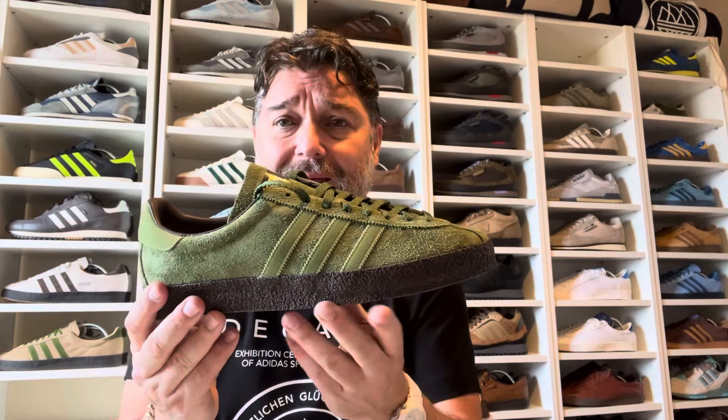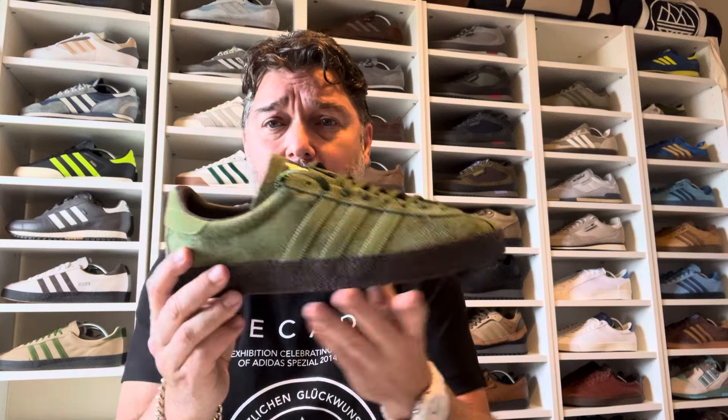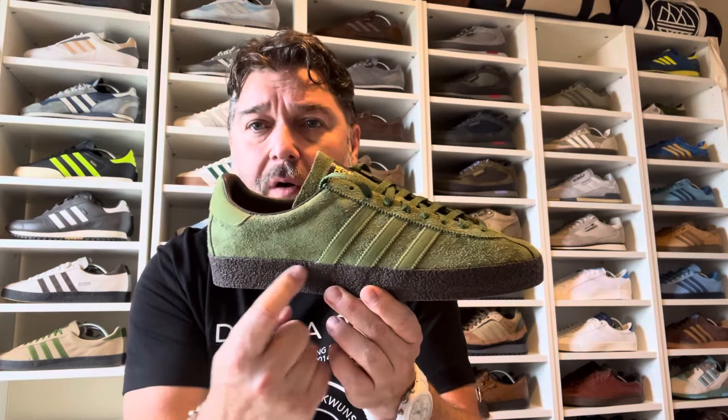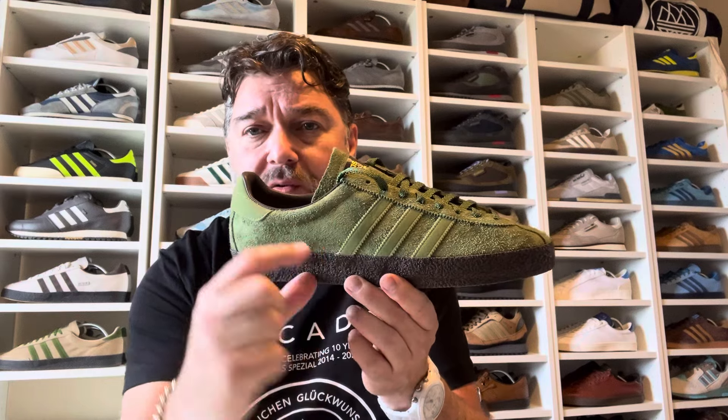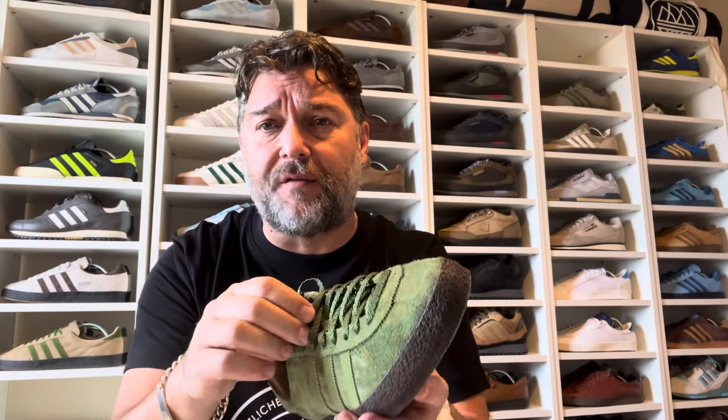The other big difference is the midsole. The midsole is brown on this one — on the original it was black — and it's also a little bit thinner and slimmer on the 2024s. On the 14s it was a little bit thicker.